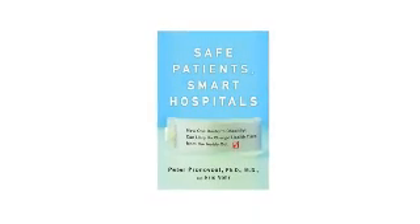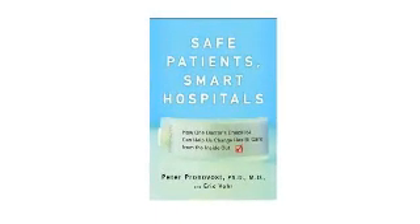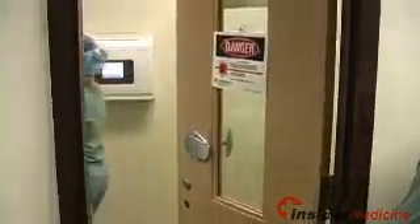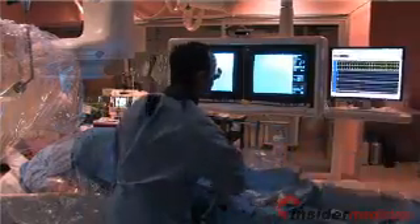If you'd like to learn more about some of this work, you may be interested in my new book, Safe Patients, Smart Hospitals, that's going to be published February 18th. Today's research demonstrates how carefully followed infection control steps, which are simple and inexpensive, can drastically reduce hospital infection rates. For Insider Medicine In-Depth, I'm Dr. Susan Sharma.